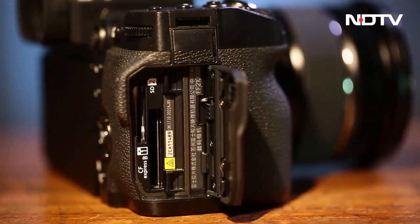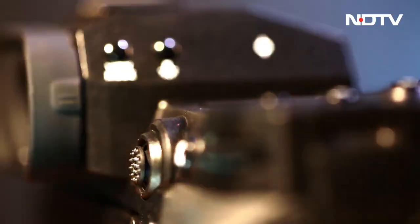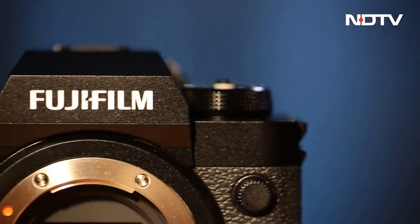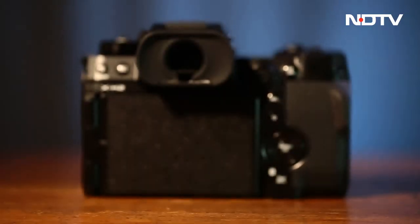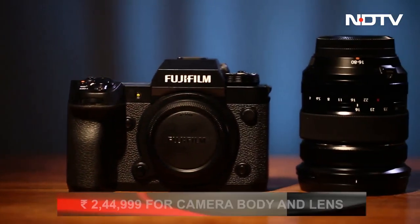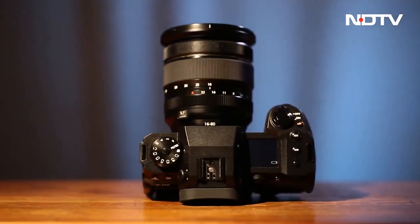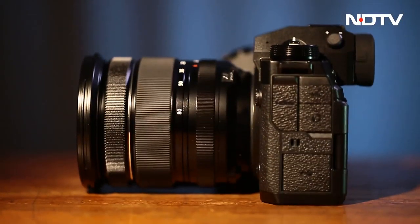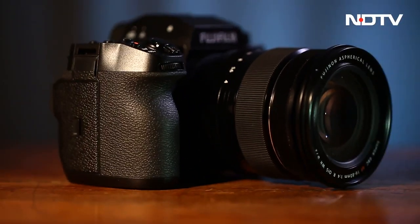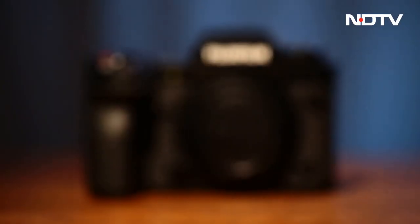Fujifilm X-H2 is most certainly upholding and creating trends as a player still active in the game. Based on the design and capabilities reviewed, it may gain more customers by pleasing both traditionalists and Gen Zs — all this at Rs. 1,99,999 for the body, and Rs. 2,44,999 with an added 16-18mm zoom lens. Our team has already gone wild exploring the many features.